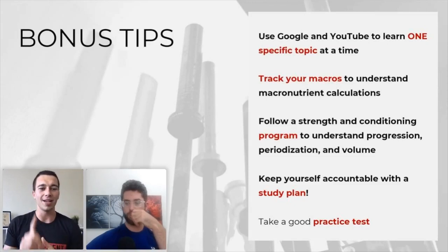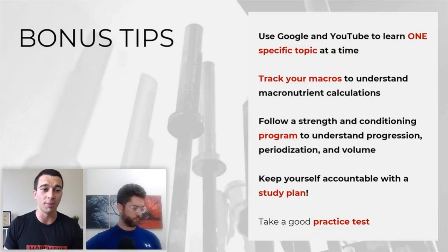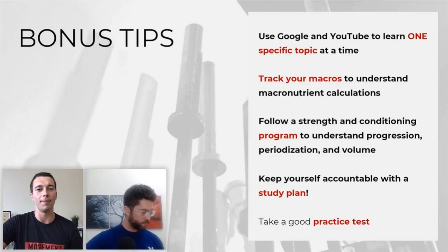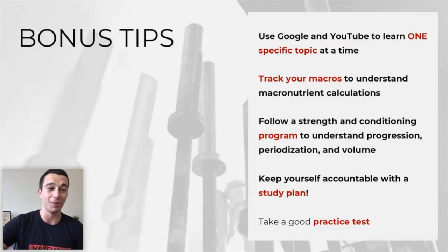Some bonus tips: when using Google and YouTube, do one topic at a time — the more specific you can search, the better the answer you'll find. If you can, spend at least a month tracking your own macros using an app like MyFitnessPal. If I'm saying 150 grams of protein for a basketball player and you have no idea what that means, track your own macros and see if you're in the right range. Also, follow a strength and conditioning program yourself, keep yourself accountable with a study plan, and try to take a good practice test before you sit for the exam.